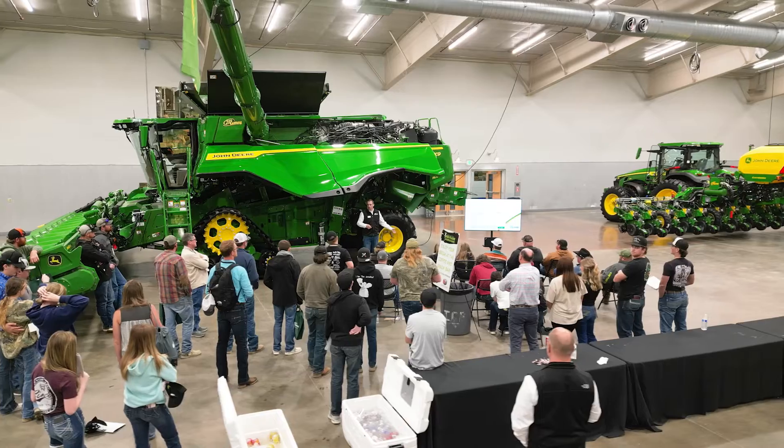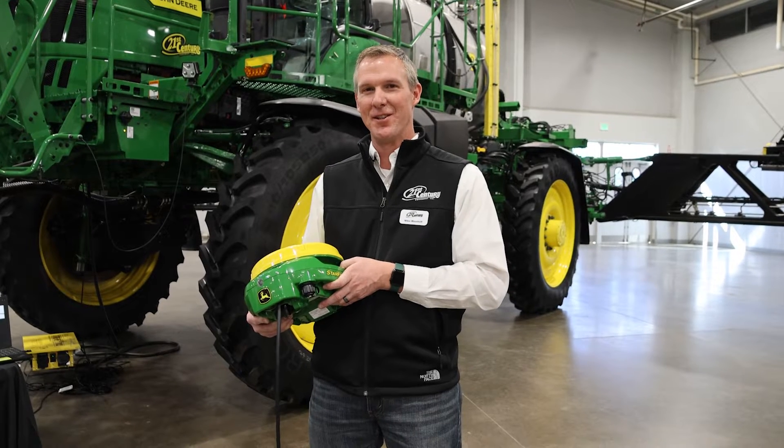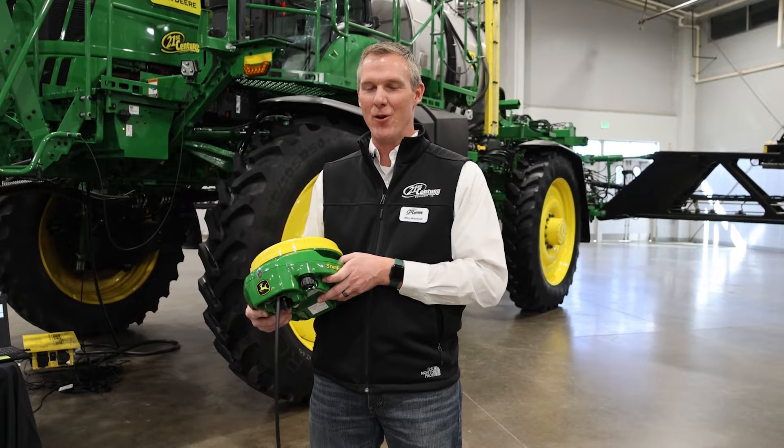Look for that information — come see us at 21st Century Equipment to understand how you can get engaged with technology at a low upfront cost.